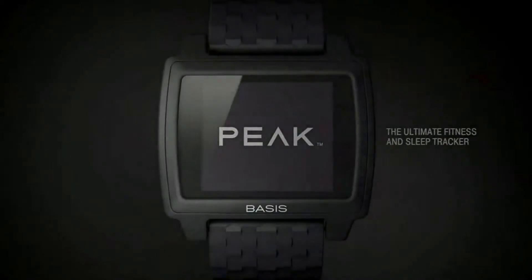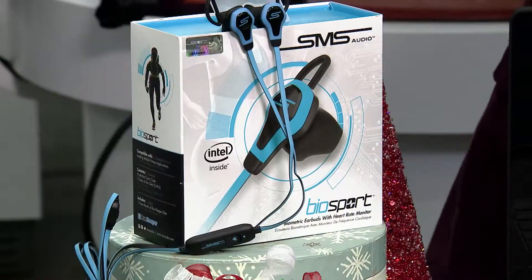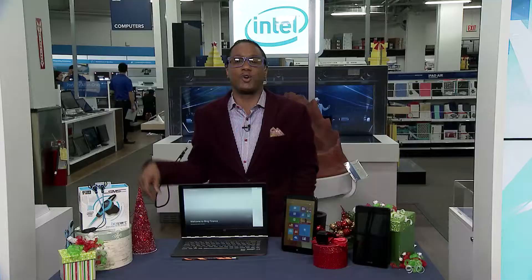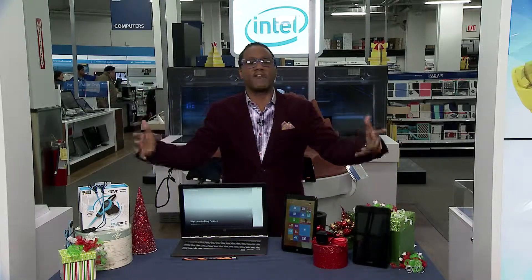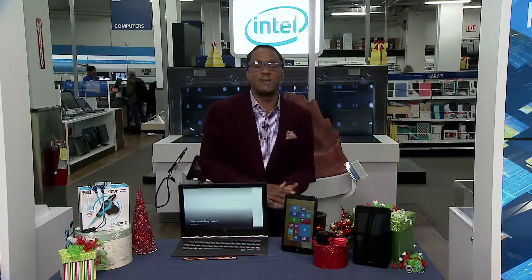SMS Audio has cool headphones called the BioSport. These aren't just music headphones — they're great for athletes and those who exercise a lot because they can also monitor your heart rate. Lots of cool products at different price points, lots of great gift ideas for everyone on your holiday list. Get down to an Intel Experience — find out if there's one in your neighborhood at bestbuy.com/Intel.